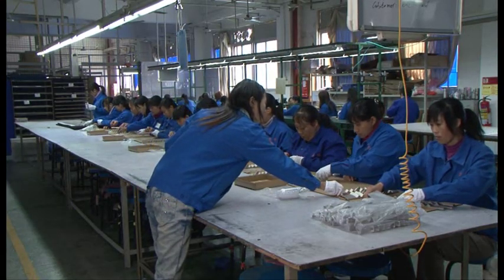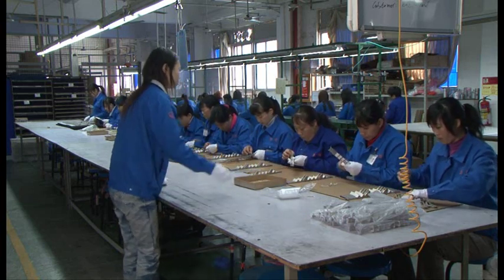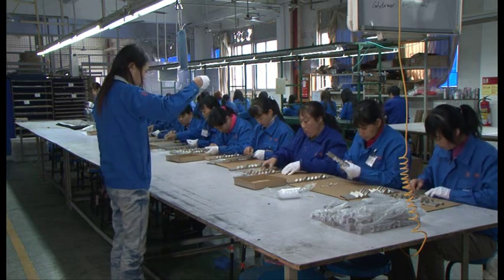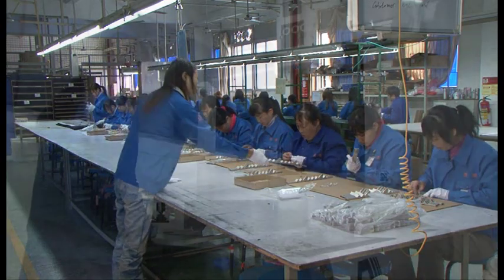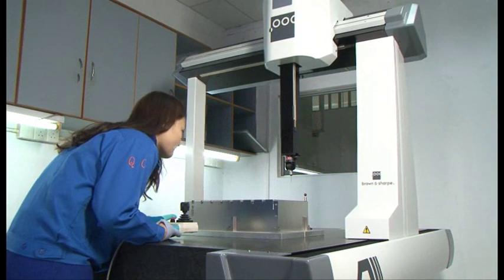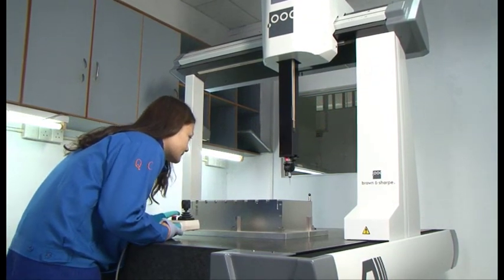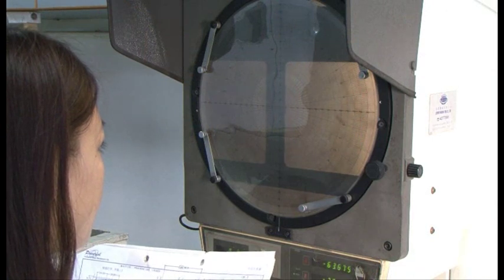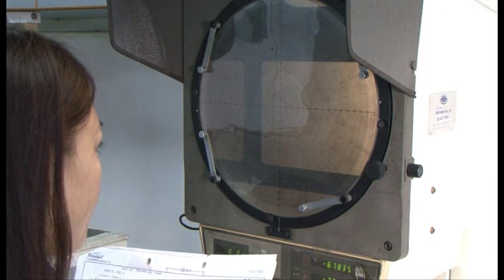The Shenzhen facility is 14,000 square feet and ISO 9001:2008 certified, and quality is evident at every step. Shenzhen's quality department supports a wide range of test and measurement equipment for analysis at prototyping, during in-process inspection, and for final inspection.